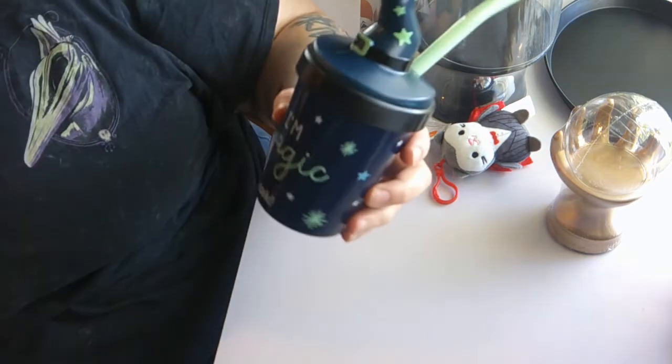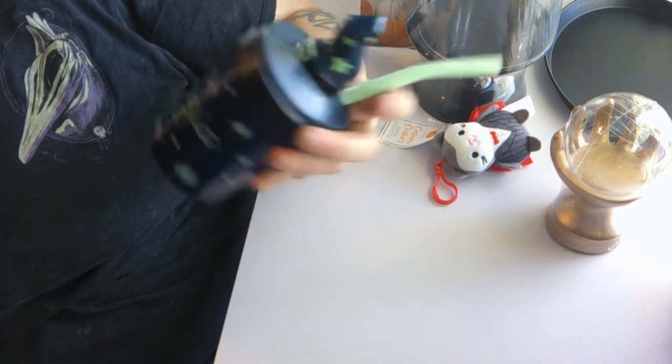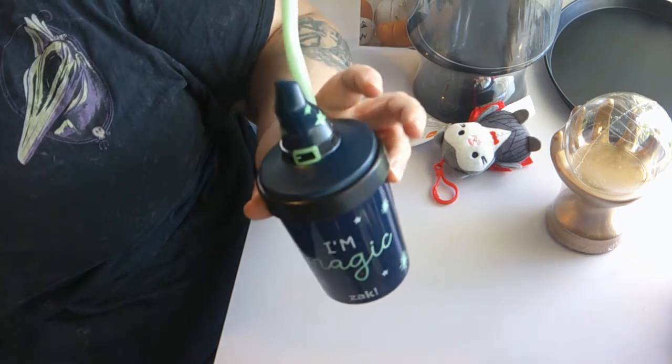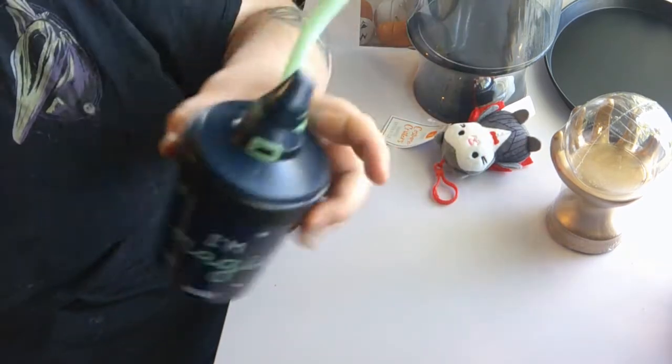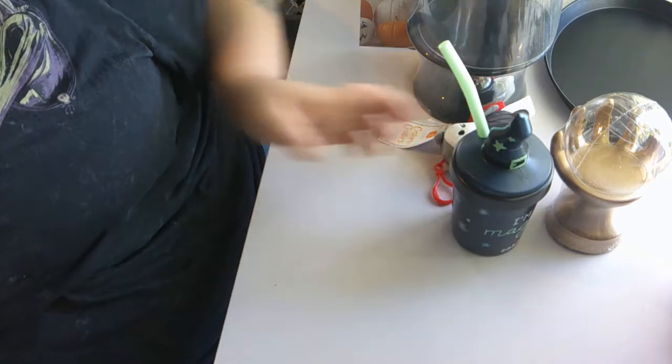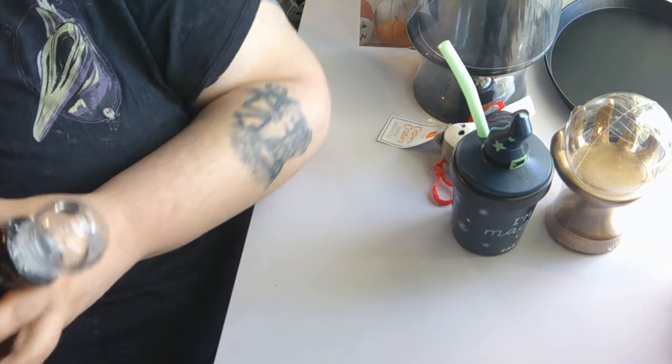I also bought this — it is supposed to be a kid's cup but who says you can't use it. It just says 'I'm Magic' and it is a plastic cup with a little witch hat lid and a green straw. I thought that was super cute and I paid three dollars for this.